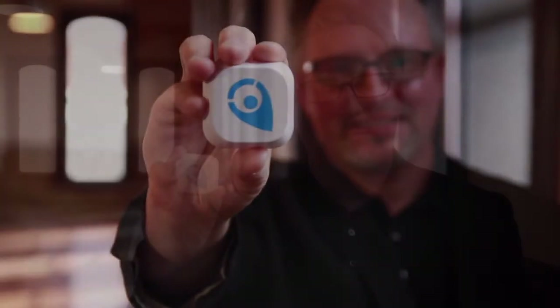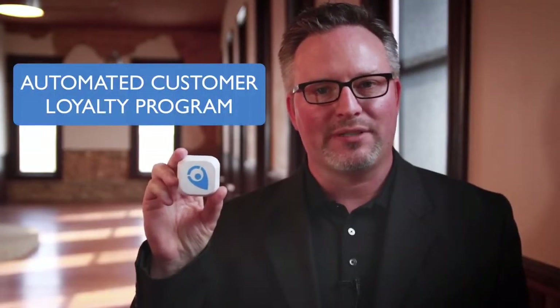This is Beacon. Beacon is your automated customer loyalty program. No more check-ins, no more loyalty cards, no more coupons.